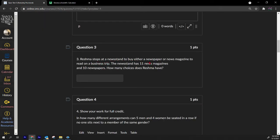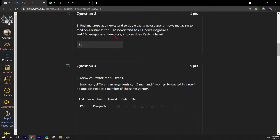Number three: Reshma stops at a newsstand to buy either a newspaper or a news magazine. The newsstand has eleven news magazines and ten newspapers. The key word here is 'or,' so we just add — eleven plus ten is 21. This is a numerical answer question with a small box, so just write 21 with no work shown.